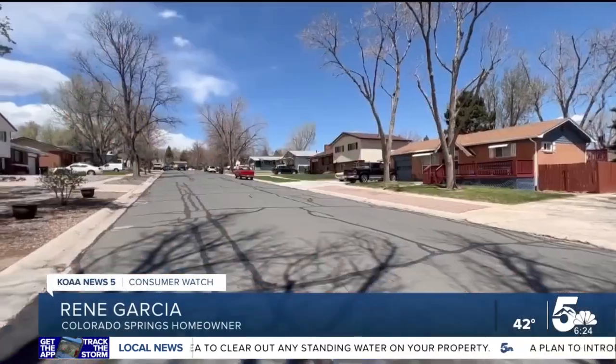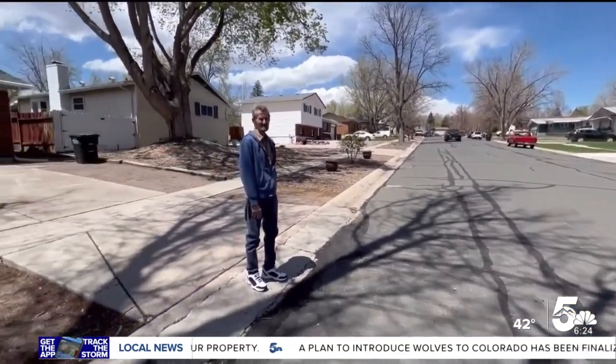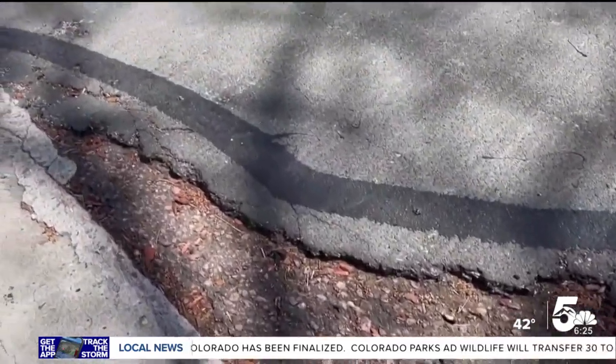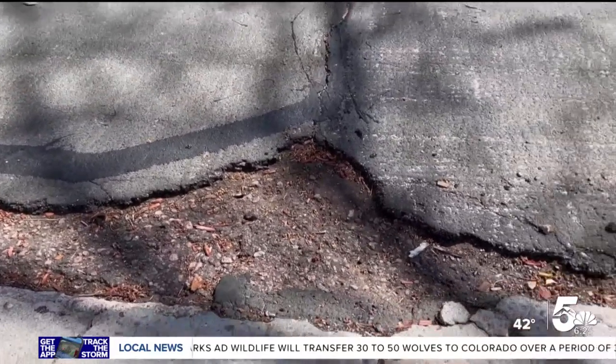We started to get a small hole and as the years went by, it got bigger and bigger. Renewa Garcia has lived in his home near Circling Galley in Colorado Springs for more than 20 years. He says it's been a struggle to get the attention of the city's road repair crews to look at the crumbling road just behind his driveway.